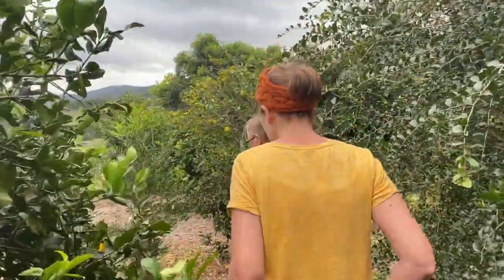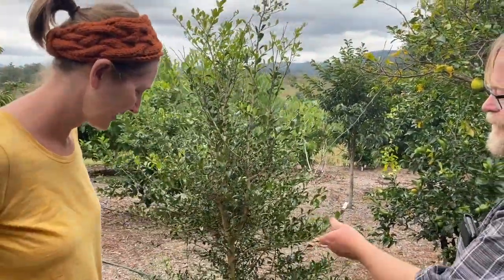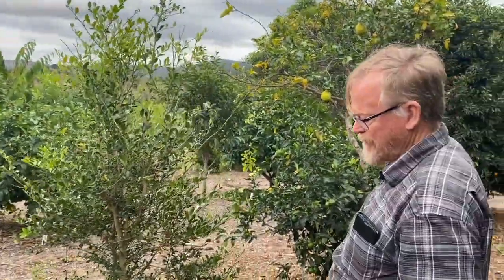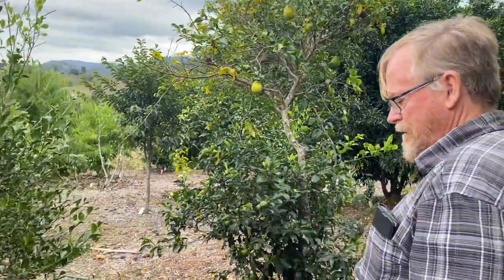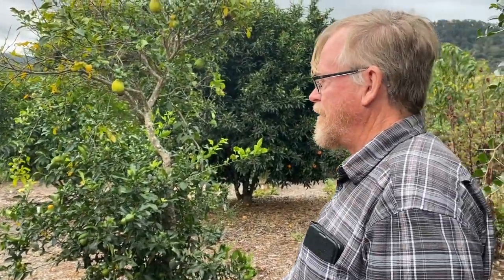I've got a couple of allegedly good finger limes from a person at the Subtropical Fruits Association — a very early member from about 30 years ago. We've got two here: an Elves Green and a Rick's Red, which are supposedly quite good.